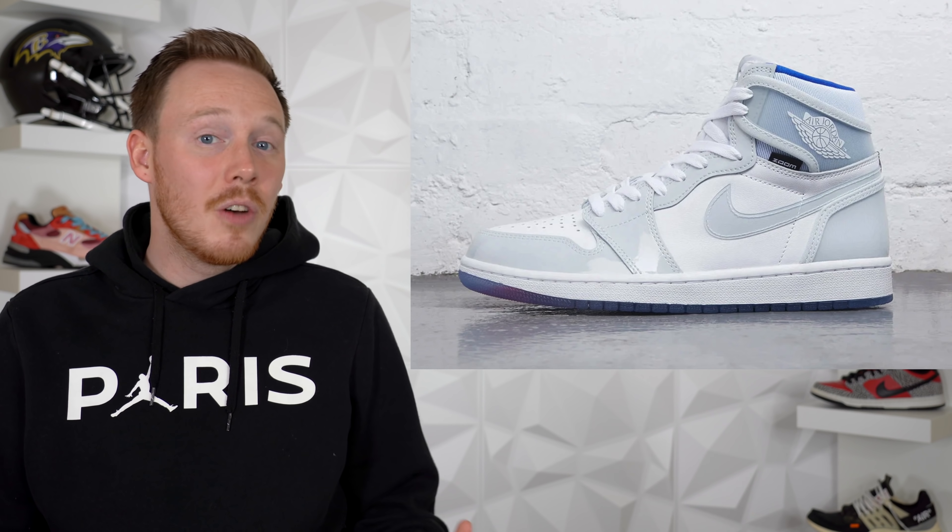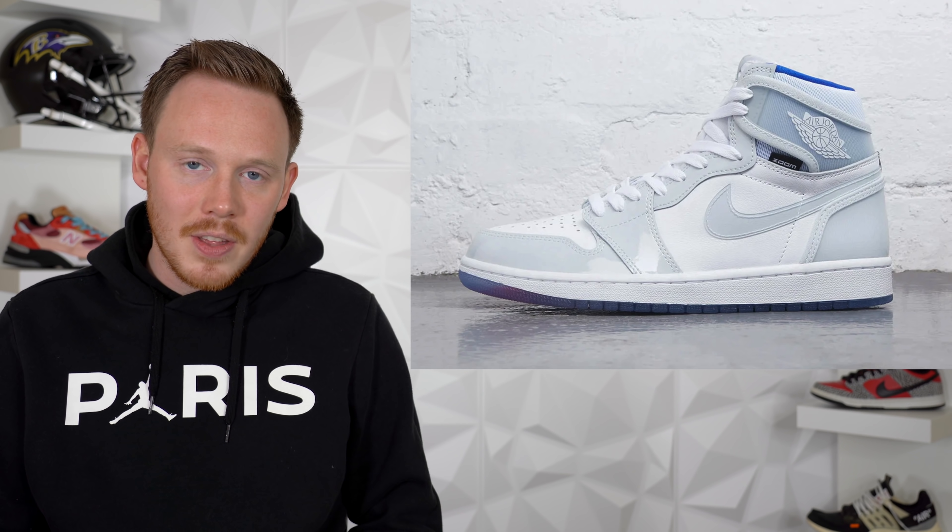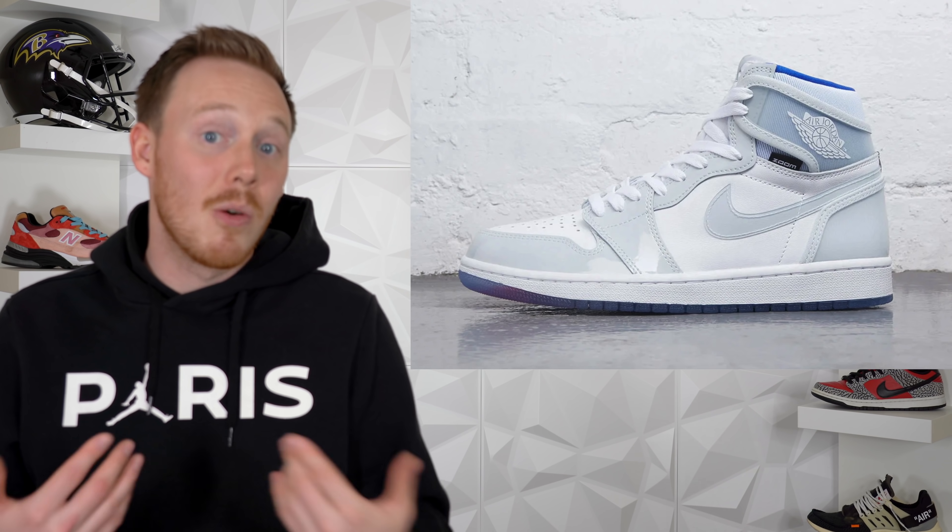For some reason they decided to make it look awful instead of just making it a normal Jordan 1. The toe is covered in light gray patent leather surrounding white leather, you've got a light gray Nike swoosh, and on the heel there's a translucent wing panel. The shoe also features a semi-translucent outsole to show off the zoom air unit in the sole, and a blue sock liner. Maybe I'm exaggerating a little — it's still a decent-looking sneaker — but for an Air Jordan 1 I've got really high standards and this just isn't at those standards.